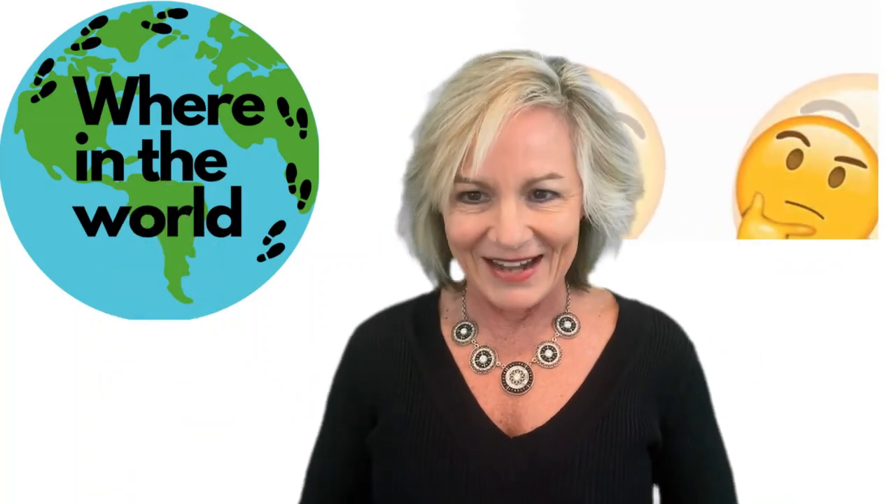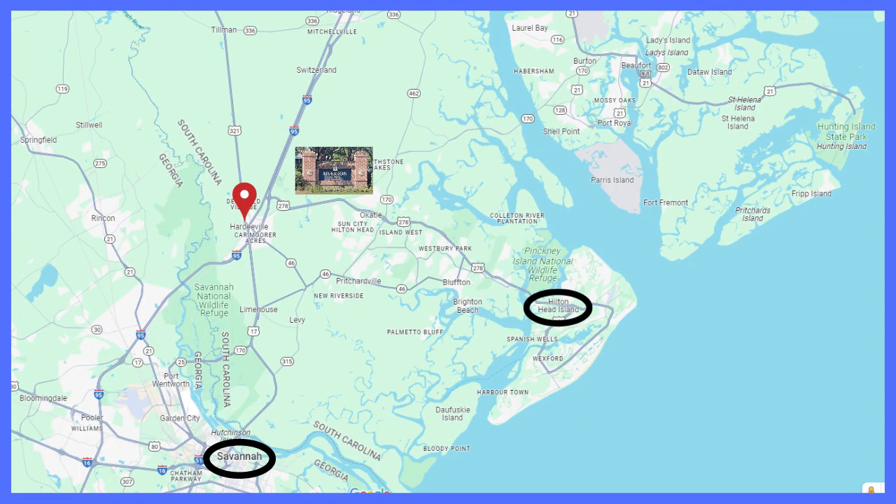First, where in the world is Hardyville, South Carolina? Looking at this map, you can see it's approximately 15 miles from both Hilton Head Island and Savannah, Georgia. It's also a short drive to Bluffton and historic Beaufort, South Carolina, making it a very convenient location to both live and work.